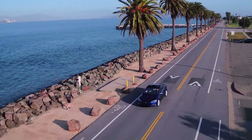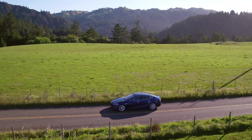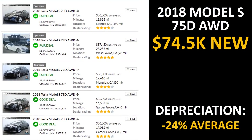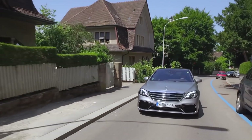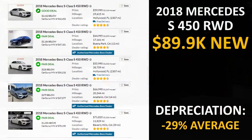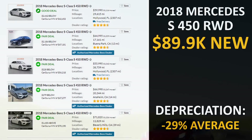Now let's take a look at the Tesla Model S and see how much it has held its value. I went to cargurus.com and pulled the data for the 2018 Tesla Model S 75D all-wheel drive, which had a brand new price of $74,500. Based on five examples, the vehicle has depreciated somewhere around 24%. I chose the 2018 Mercedes S-Class S450 rear-wheel drive as a comparison, and based on the new price and five examples, the depreciation for this vehicle is approximately 29%.